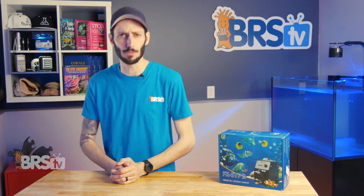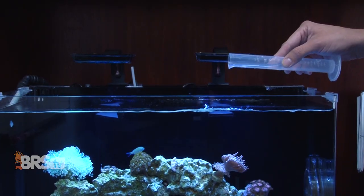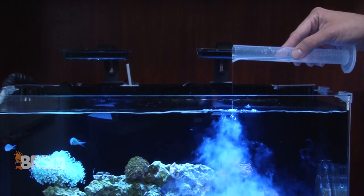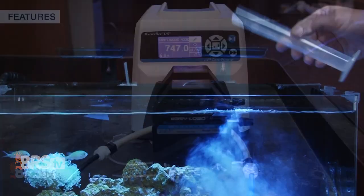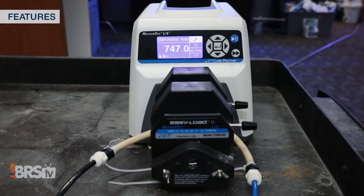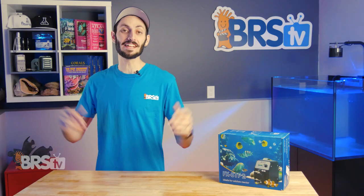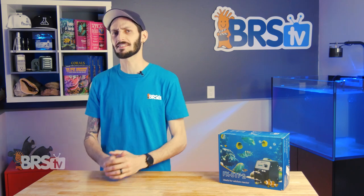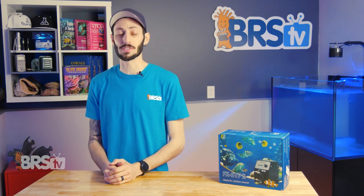Peristaltic dosing pumps have become a staple in the reefing hobby. Once upon a time, most reefers dosed their two-part and other liquid additives by hand, and very few would shell out the absolute ton of cash required for a peristaltic pump designed for use in the medical field to use on their reef tank. Well, those days are now behind us, and modern reefers have lots and lots of dosing pump options to keep their parameters consistently stable, while also keeping dosing hands off.